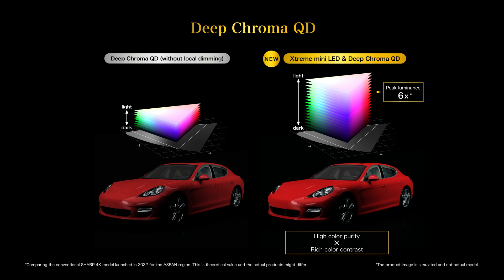Now it can produce the highest color representation in the history of Aquos.